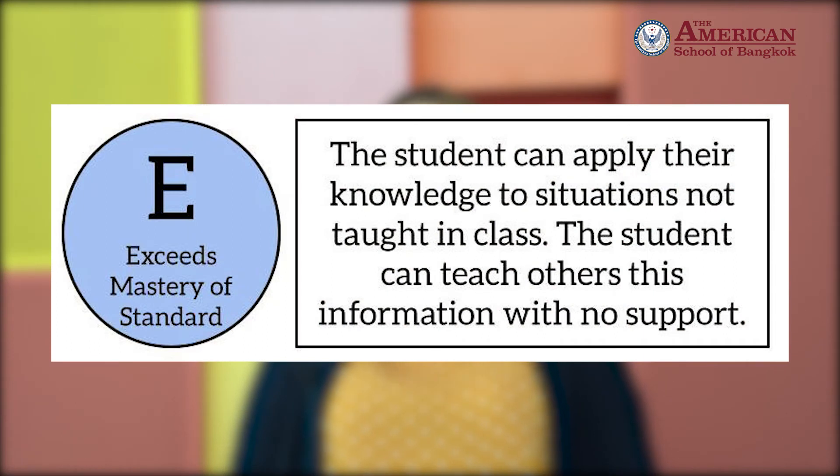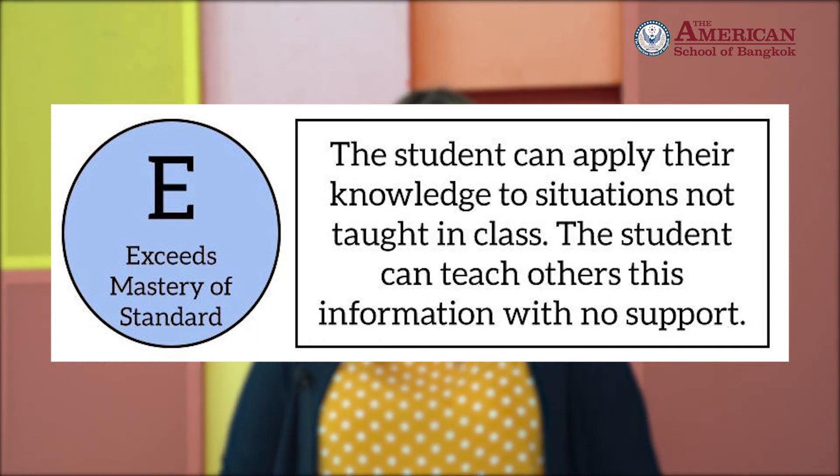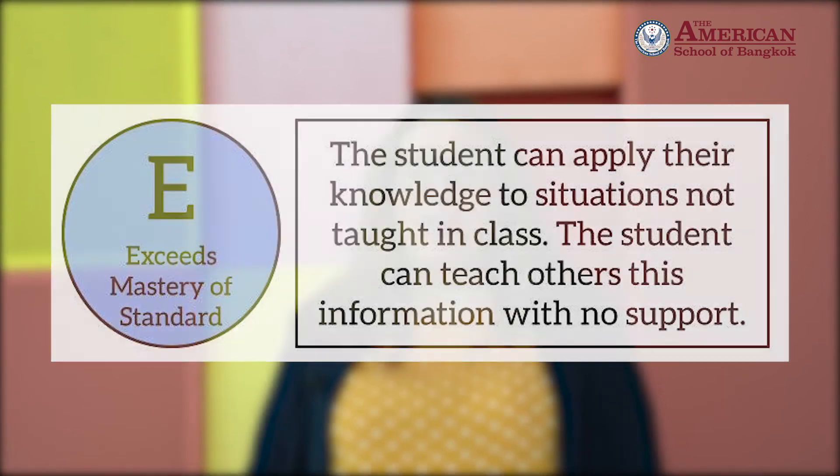What's new this year is the letter E, which stands for Exceeds Mastery of Standard. Teachers reserve the use of the letter E for a very rare situation in which a student is able to do something beyond their age level or grade level assessment. This might mean that they can teach the content to a friend, or that they're able to complete work that is usually taught at a higher grade level.